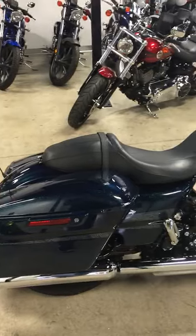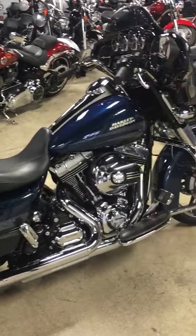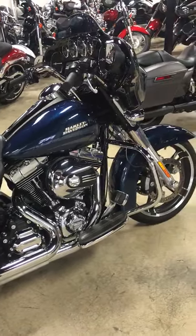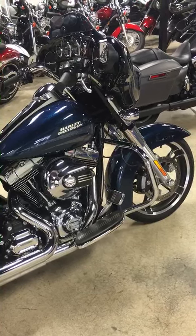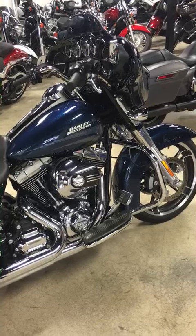It's ready to go. Gables Motorsports, 7300 Bird Road, Miami, Florida. 305-266-8300. Ask for Joaquin.